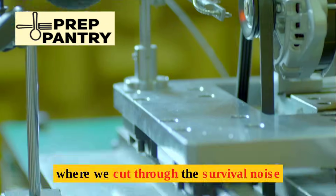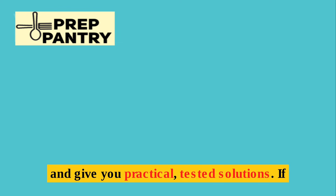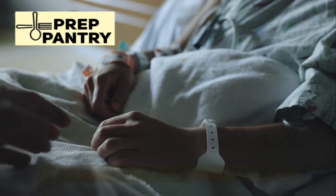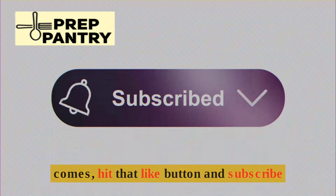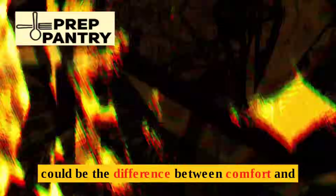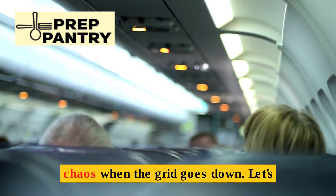Welcome to Prep Pantry, where we cut through the survival noise and give you practical, tested solutions. If you're serious about being ready for whatever comes, hit that like button and subscribe, because the knowledge we're sharing today could be the difference between comfort and chaos when the grid goes down.